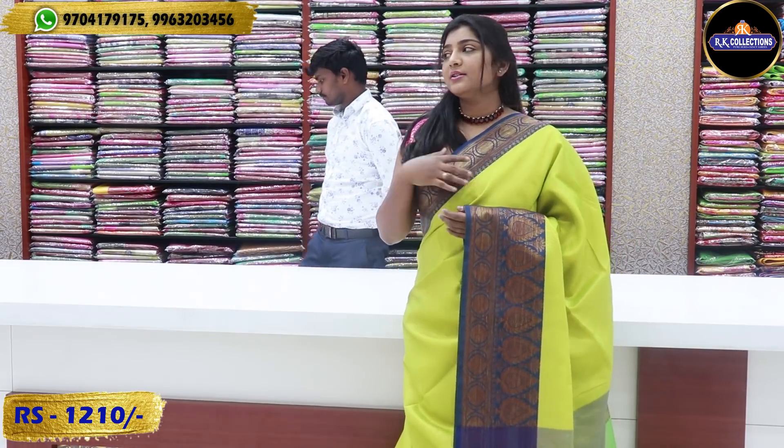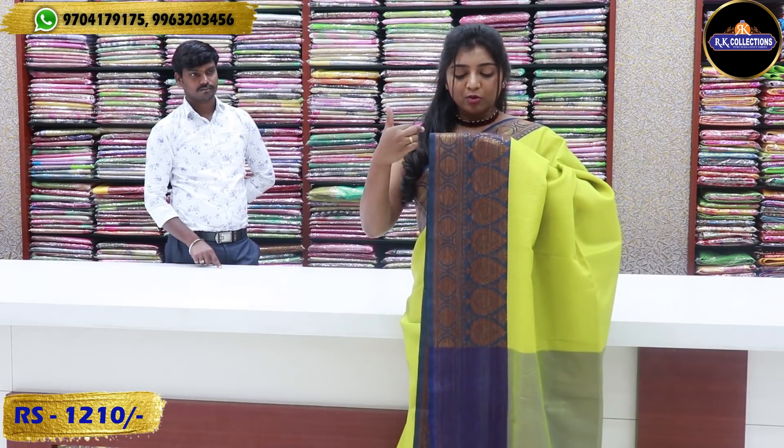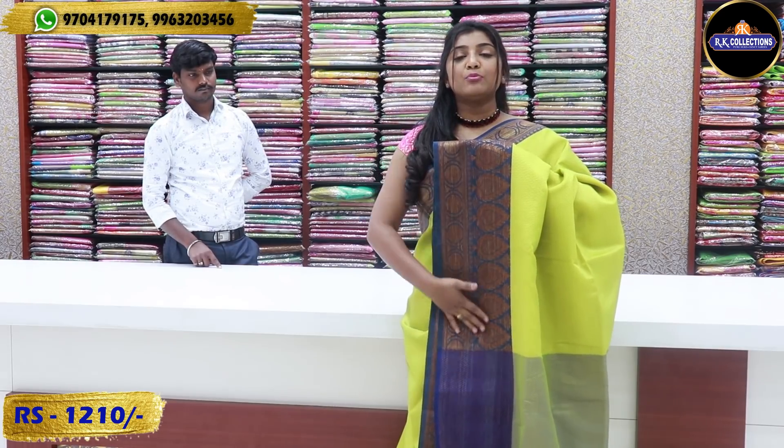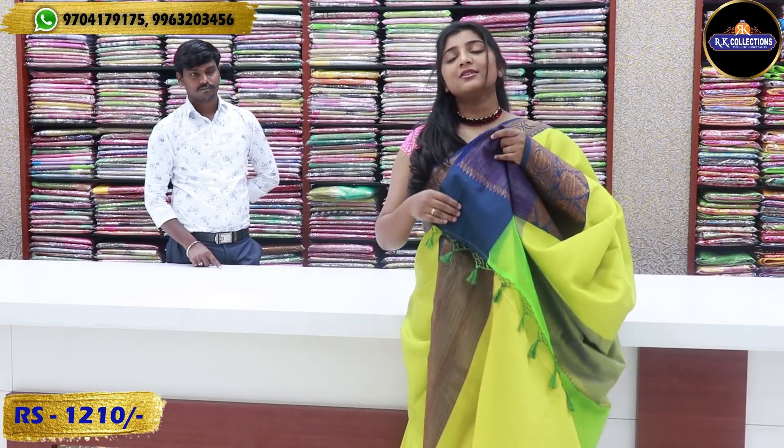If you visit here you can choose from many items. We will run through this episode as a store visit. We will look at the blue color combination — the saree has green and yellow color combination. The background is green and the work is yellow color combination. We also have a blue color combination with a border of 7 inches. The price is ₹1,210.